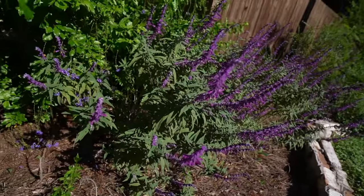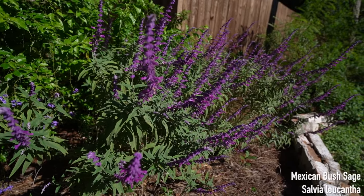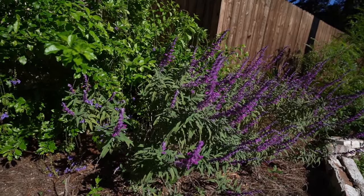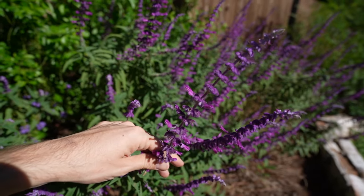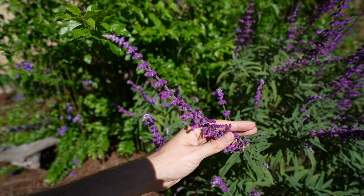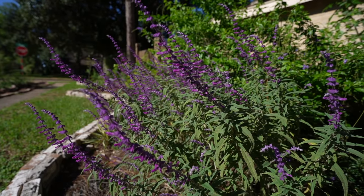Next to it, I have one of my favorite natives, which is in full bloom. This is the Salvia leucantha, or the Mexican bush sage, as it's commonly referred to. Look at these flowers — it gets no better than this. I have two of them, and they are in full prestige bloom, showing up and showing out at this time of year.